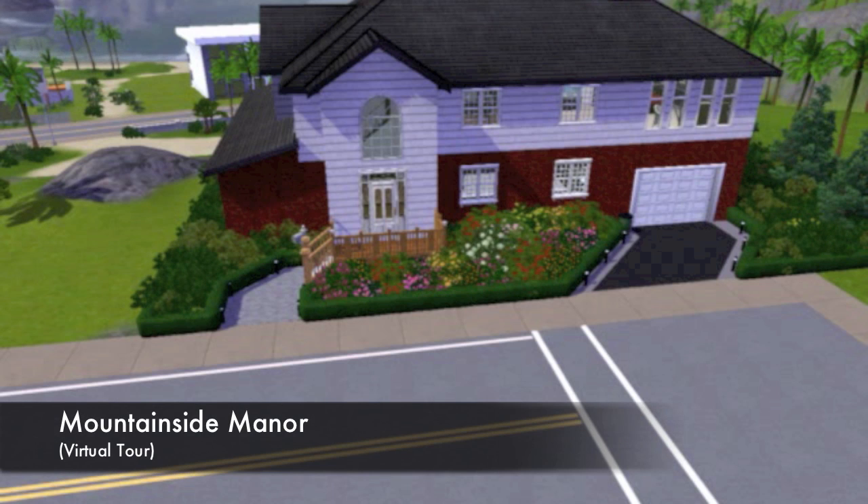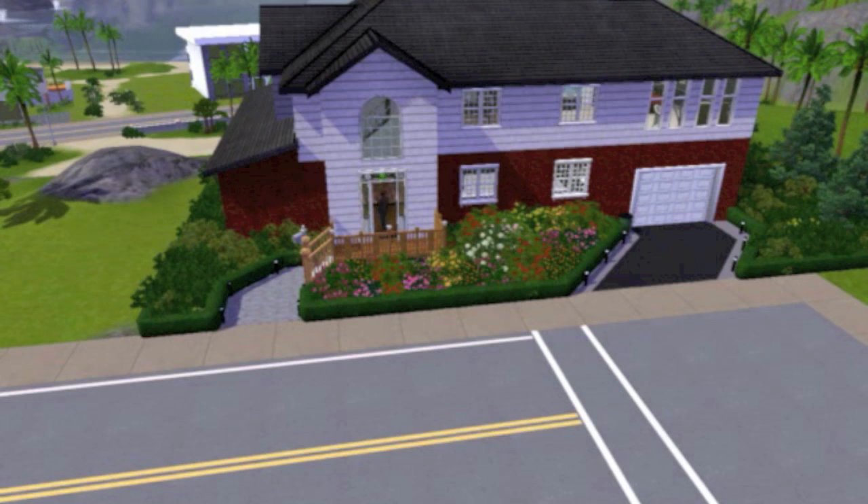Hey guys, I'm Jacob and this is Mountainside Manor virtual tour. This house has three bedrooms, four bathrooms, a pool, a one-car garage, and a hot tub — because you know we all love those hot tubs. So heading inside here.